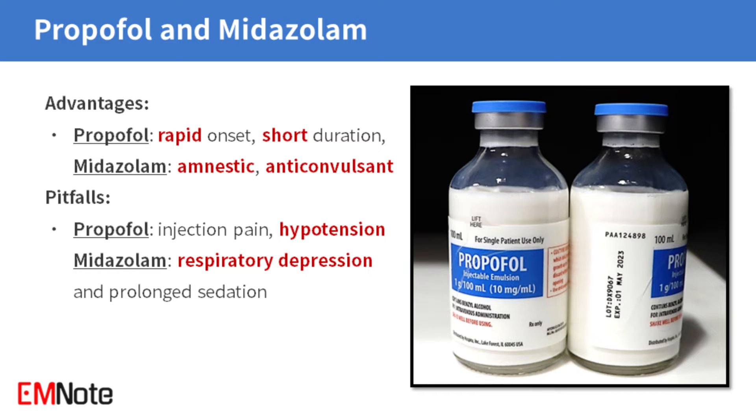However, propofol may cause injection pain and hypotension, while midazolam can lead to respiratory depression and prolonged sedation.